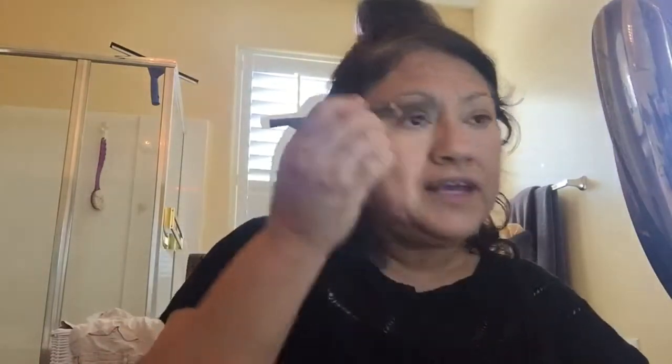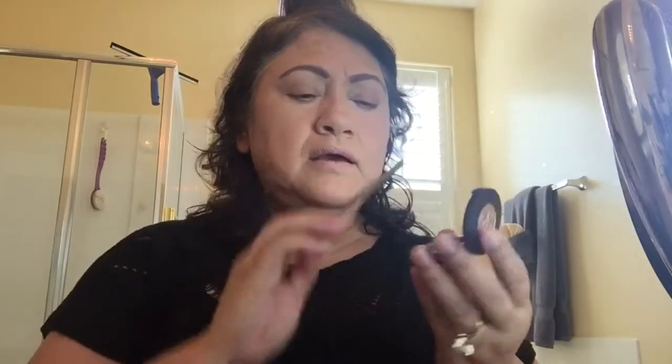I'm using the Anastasia brow pencil — the slanted one — in chocolate. I used to use the gel but I found this one works just as well. After I do that I go ahead and get my Anastasia brow powder. I use a fluffy slanted brush and just go over the brows so they stay put throughout the day.